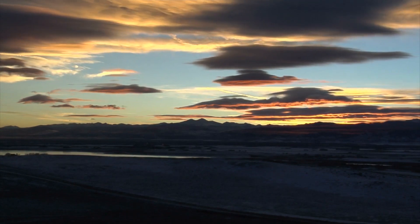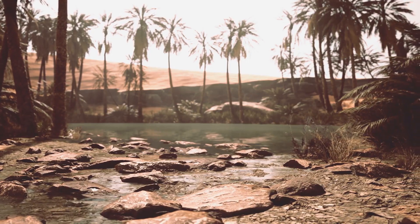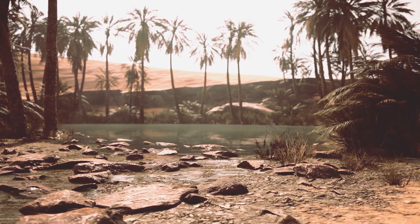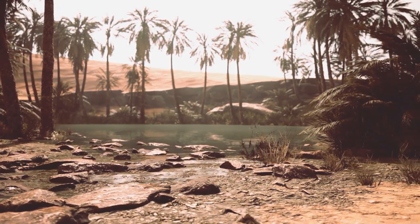But as temperatures rose and rainfall diminished, millions of the planted trees died. Efforts to rein in the desert continue in Senegal on a smaller scale.